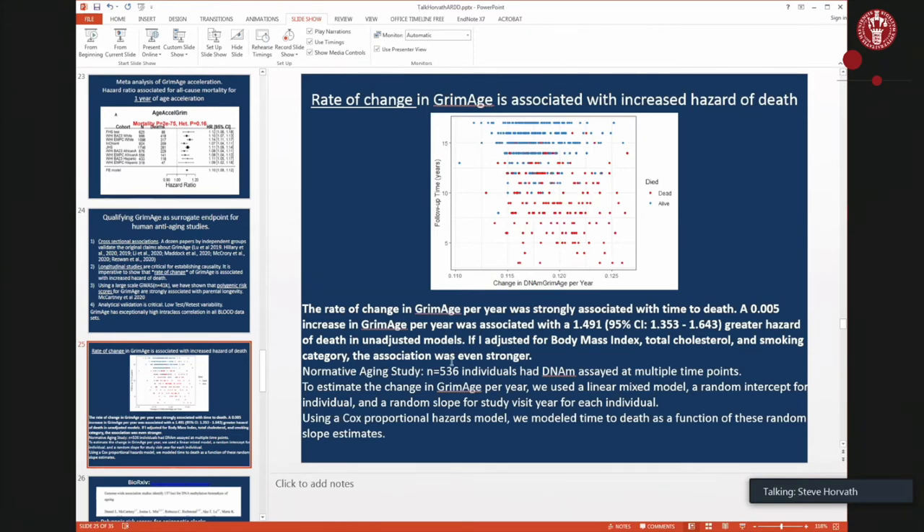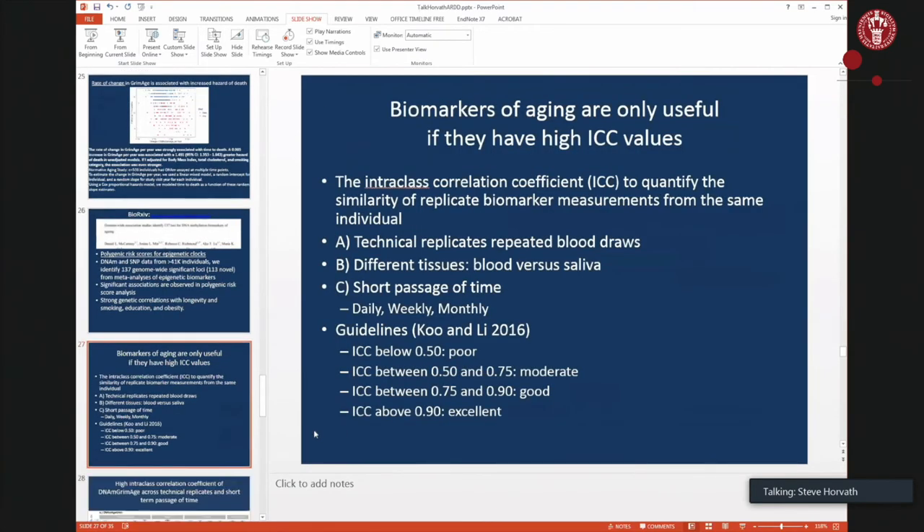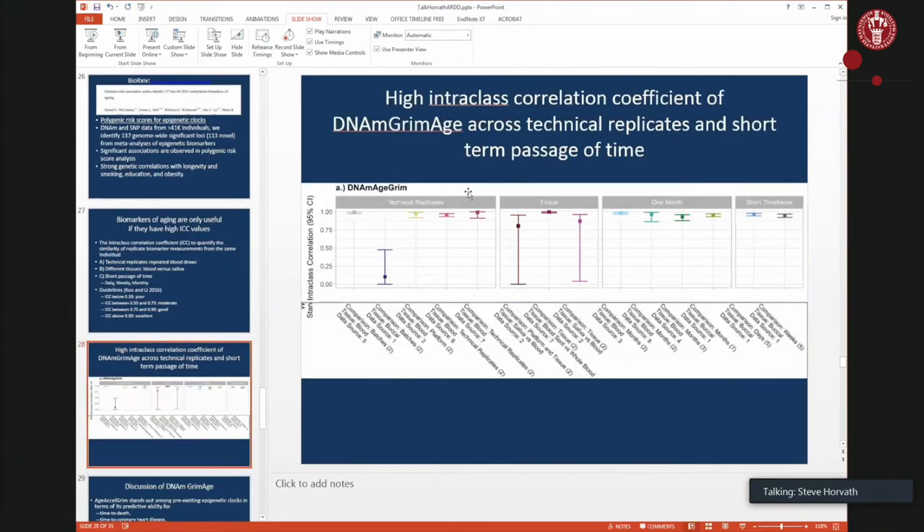The rate-of-change study was done by Alexandra Binder using multiple blood draws from the normative aging study — not yet published, but polygenic risk score data for GrimAge and other epigenetic clocks are available on bioRxiv including the SNPs. GrimAge shows exceptional intra-class correlation coefficients for blood; however, it does not apply to buccal swabs, so those should be disregarded for this biomarker.